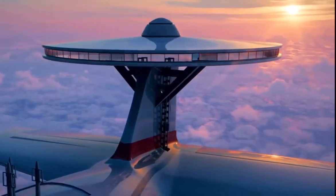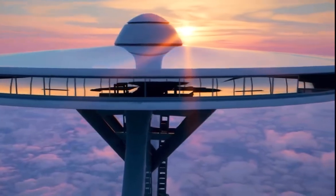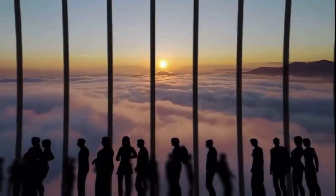Sky Cruise features a big hall that offers a 360-degree view of your surroundings. Here, you get to enjoy the most breathtaking views of nature from above.